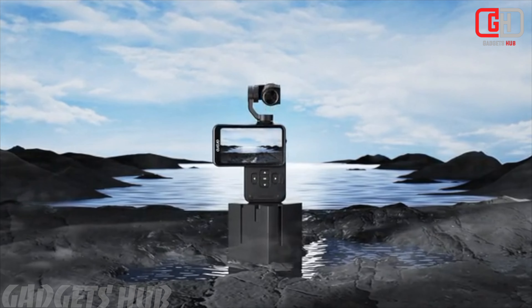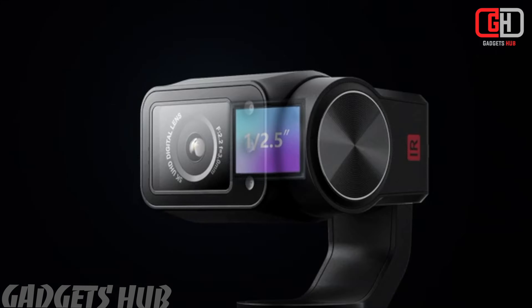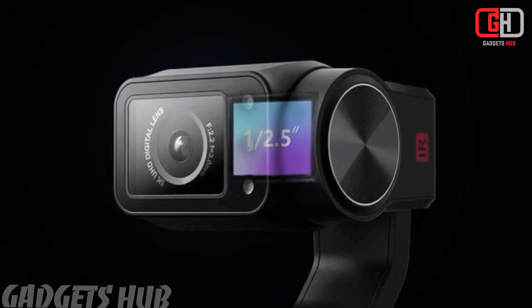The Ordro M5 is a cutting-edge 5K vlog camera that promises to elevate your content creation game. Let's dive into the details of this impressive camera.